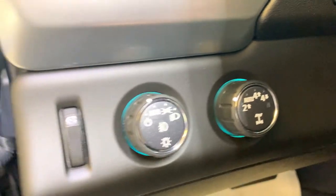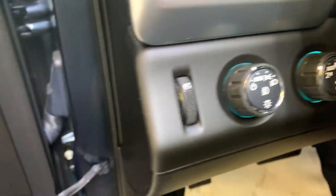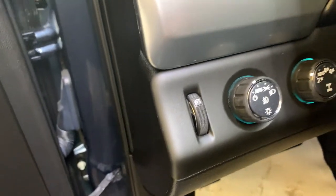Then we have automatic four-wheel drive, automatic headlights with fog lights, and we do have our gauge cluster illumination dial right there.